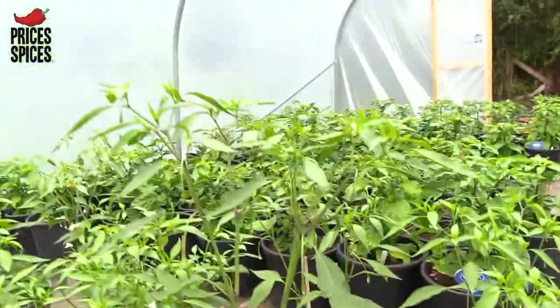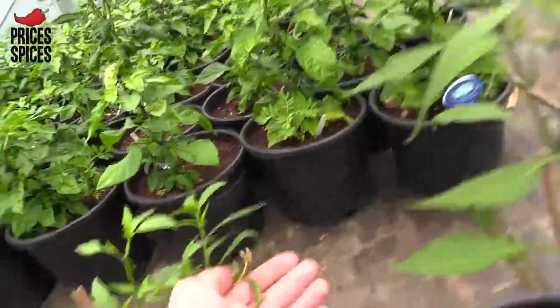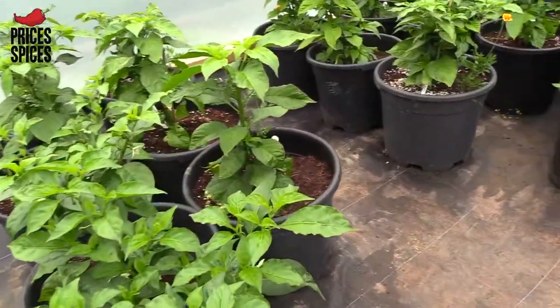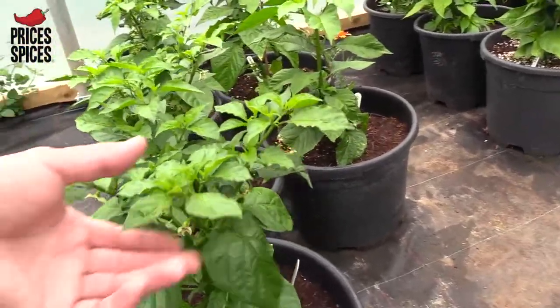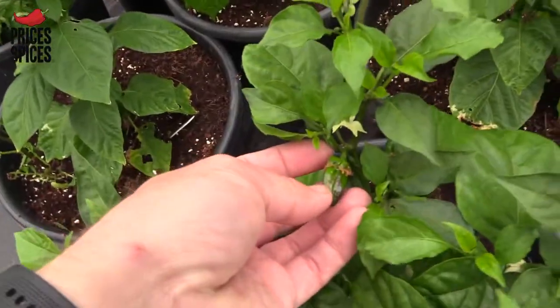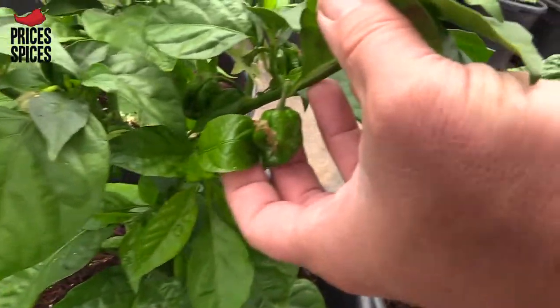Here we've got Sea Spring Seeds spaghetti, which we've got a few plants podding up, as you can see just there. And here we have Lucy Habanero and Katie Habanero. I think we can see a few pods on this one — yep, a few pods for them in there at the top, around there.